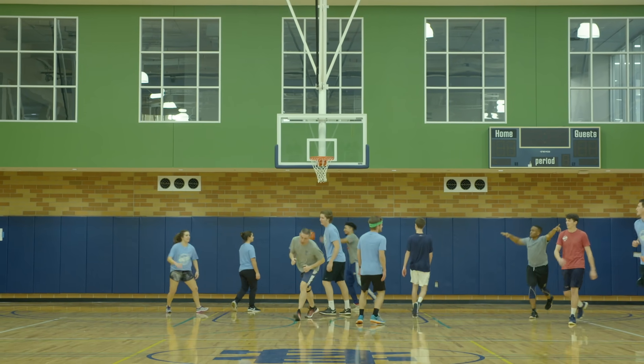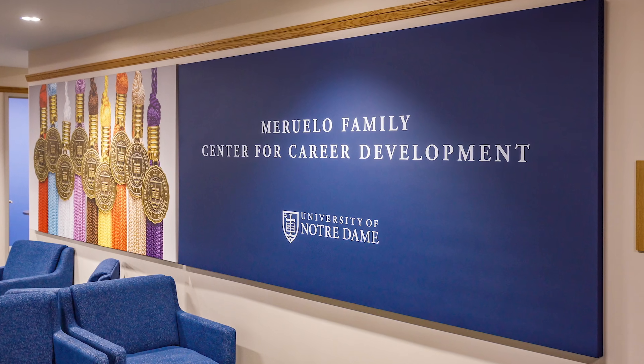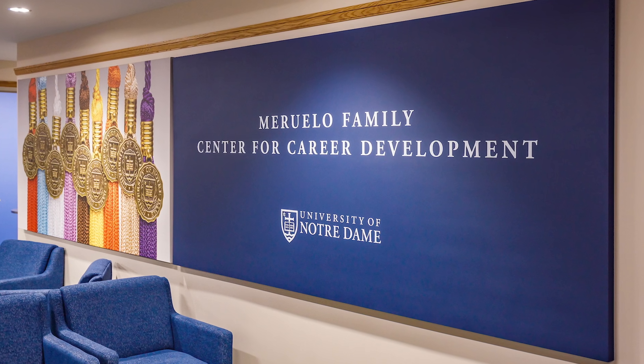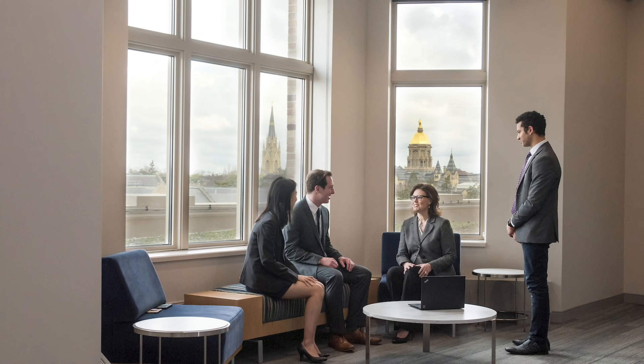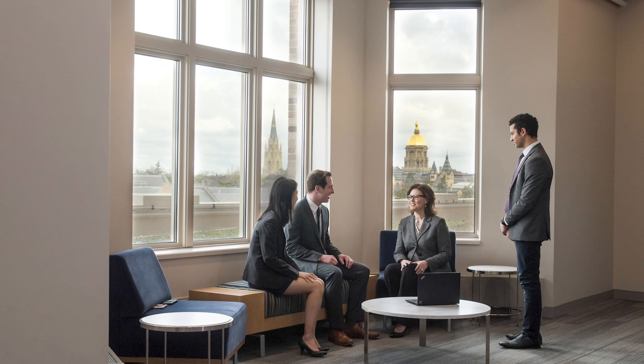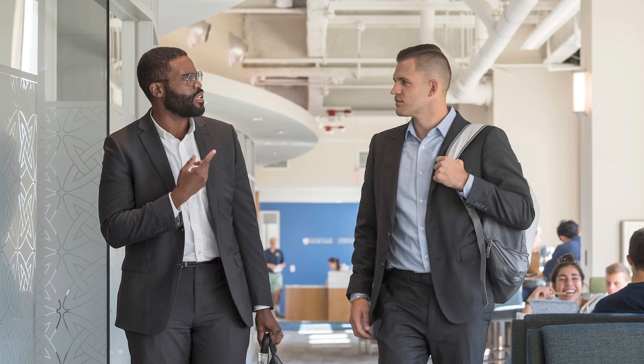On the fifth floor of Duncan Student Center, we have the Center for Career Development, and that's a really great resource available to students for all of their career-related needs. They have walk-in hours every single day, so if you want to go get your resume checked, talk about research opportunities, internships, grad school, or anything that might be interesting to you after graduation, the Center for Career Development can help with that.